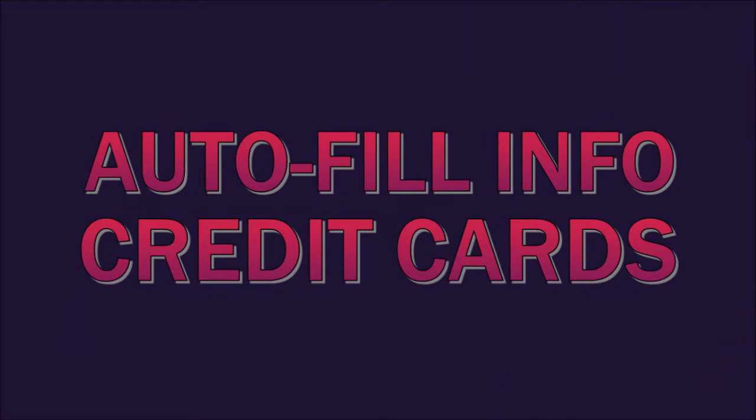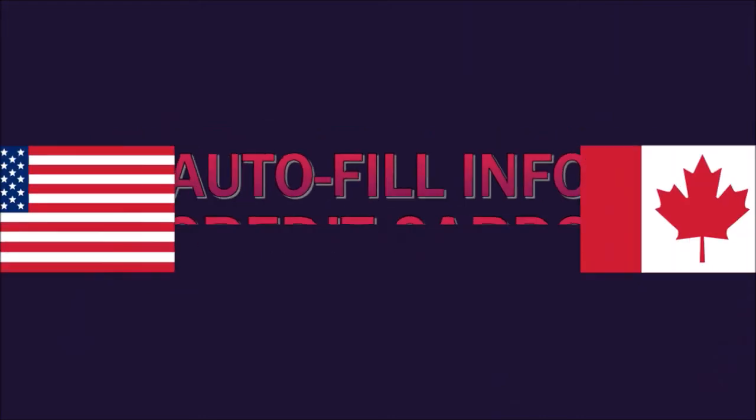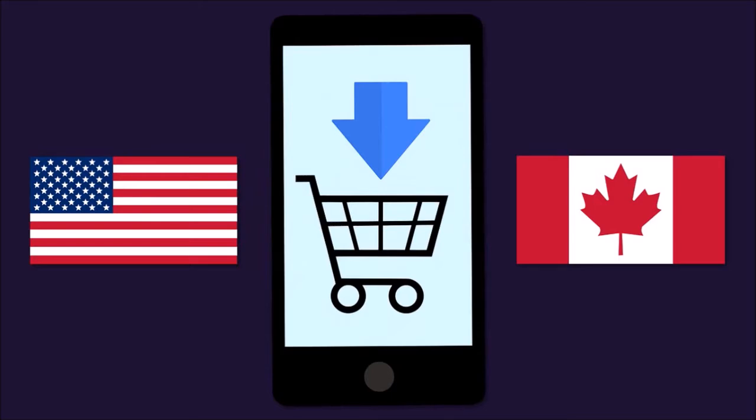Next up, Firefox can now save, manage, and autofill credit card information. This is available for Firefox users in the US and Canada, making online shopping on Firefox a little more convenient.